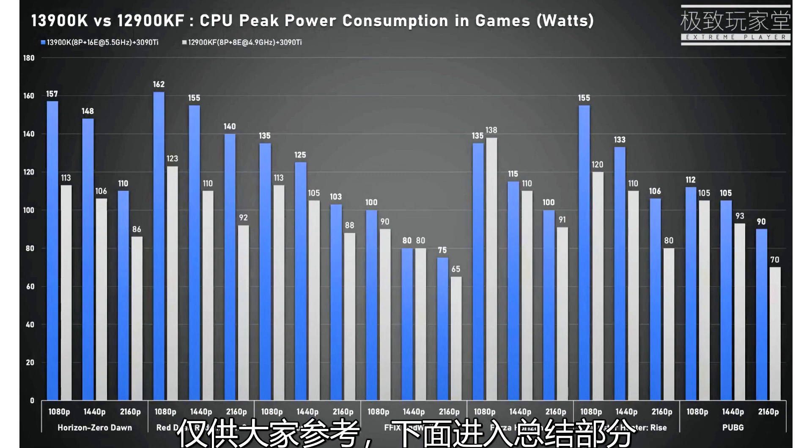The i9-13900KS was compared with an i9-12900KF that boosts up to 5.20 GHz for the P-Cores but was running at 4.90 GHz all-core. The i9-13900KS was also subjected to power consumption testing, where it posted significant peak gaming power compared to the retail i9-12900KF. A retail i9-13900K will likely come with lower power consumption, as it will follow boosting behavior typical of retail chips at stock frequencies.